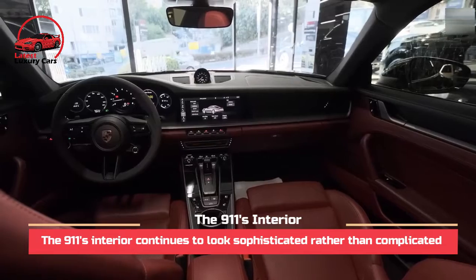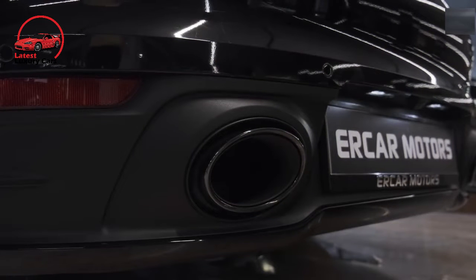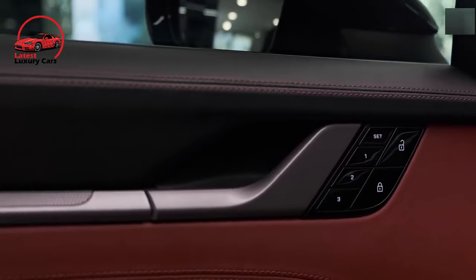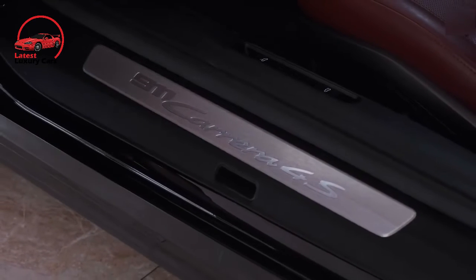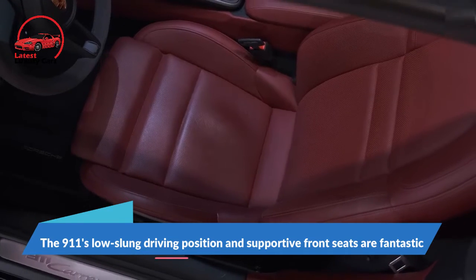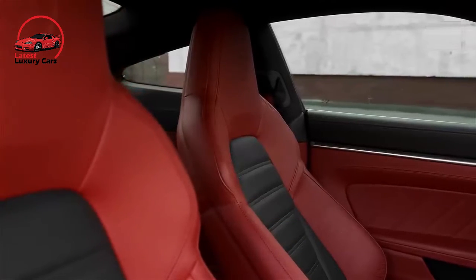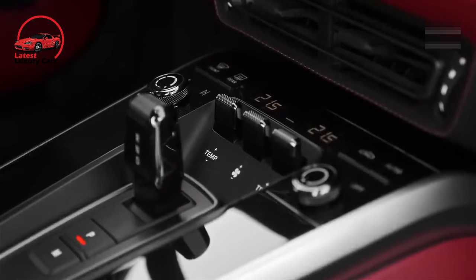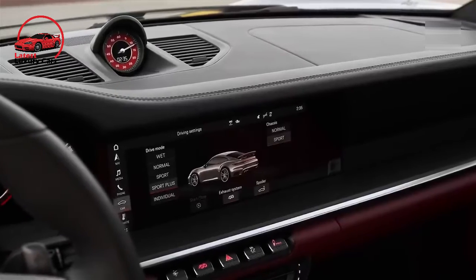The 911's interior continues to look sophisticated rather than complicated, with a mix of buttons, knobs, touchscreen controls, and, for the first time ever, a large center cup holder. The gauge cluster ditches mainly analog instruments for mostly digital ones. While these screens can be blocked by the steering wheel, the central tachometer still uses a physical needle that follows the engine's revs toward a 7,400 RPM redline. The low-slung driving position and supportive front seats are fantastic, and the steering wheel has a wide range of adjustments. Although the 911 offers seating for up to four, the tiny rear seats remain as hostile to adults as they were when 911s first hit the road in the mid-1960s.